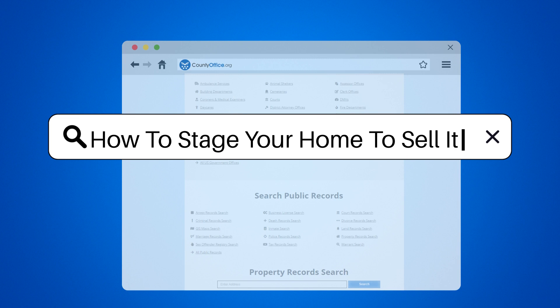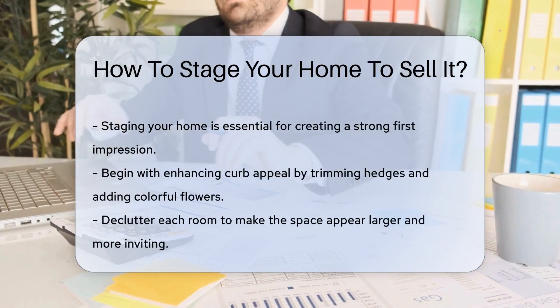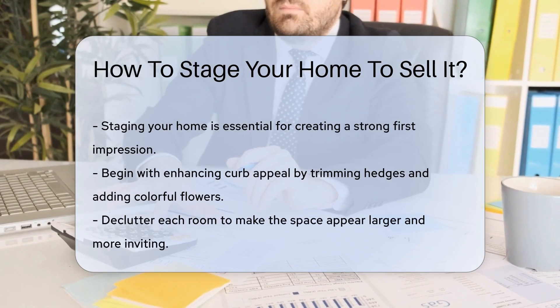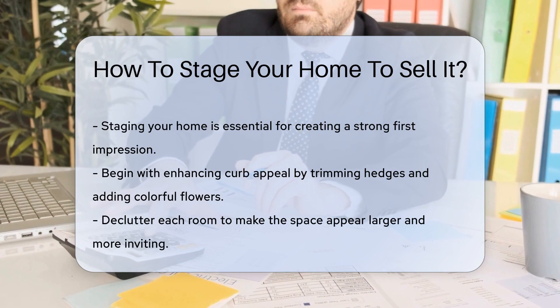How to stage your home to sell it. Staging your home is like setting the stage for a hit show. Your house is the star, and you want it to shine. First impressions matter, and staging can make a huge impact. Let's dive into the art of home staging.